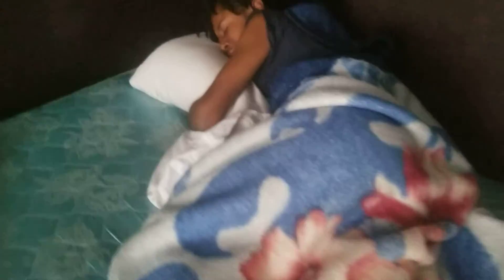9:30 a.m. and looks like my man had a rough night. He's hugging his pillow — I guess he wishes that was a girl, but it's not, it's a pillow. A little early to be loving on a pillow, but that's my son. He's a teenager now.